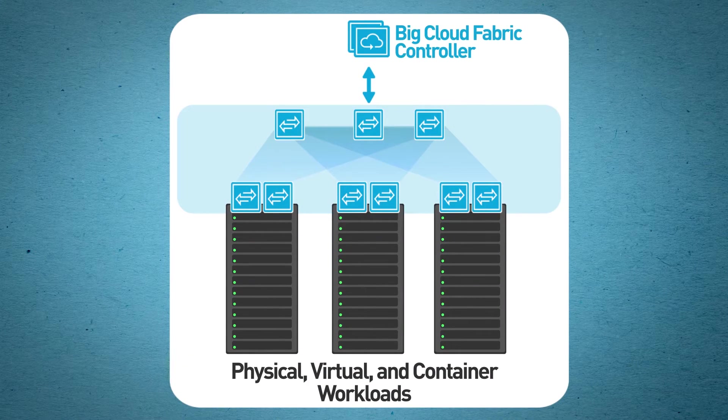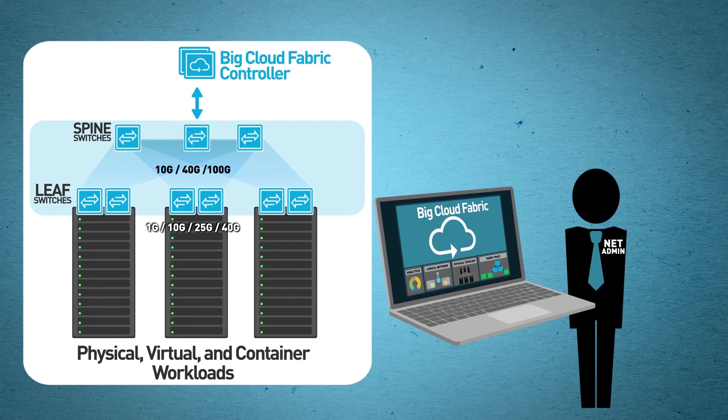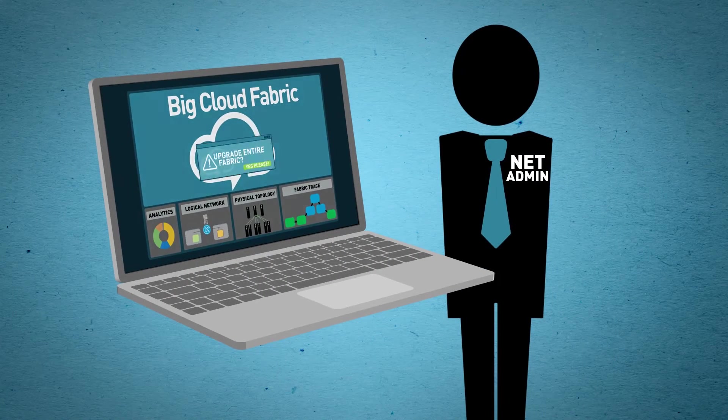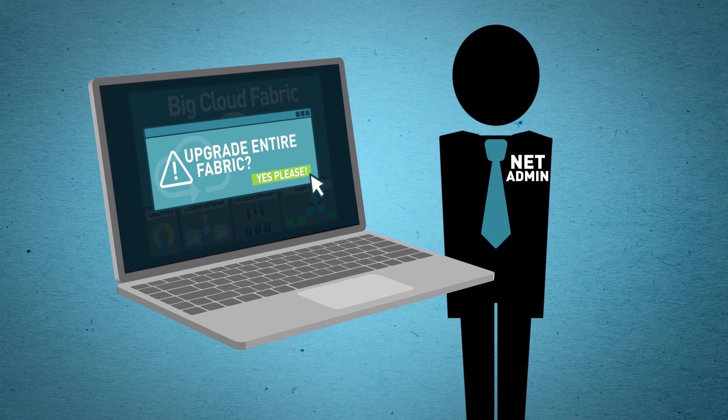BCF is powered by an SDN controller to build a leaf-spine fabric using open networking switches. Unlike box-by-box networks, the BCF controller is a single pane of glass and operates the entire fabric as one logical switch. It's completely zero-touch. Even software upgrades for a BCF fabric of over 100 switches take only minutes.